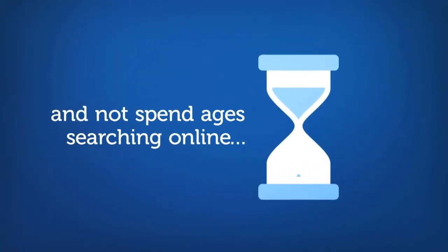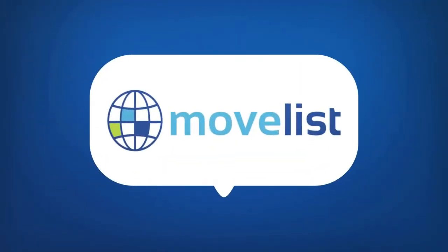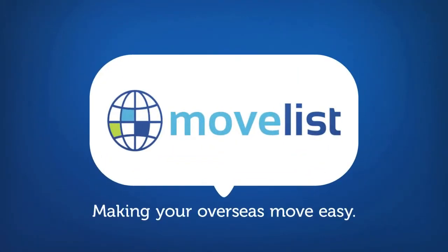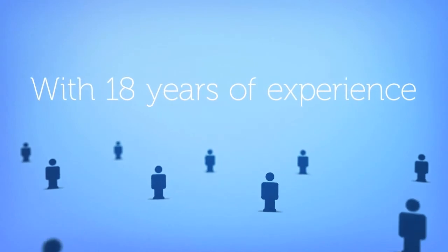You don't want to spend ages researching online. MoveList is an easy way to get in touch with the leading providers. We've been in business for 18 years, so we know exactly who you should work with.